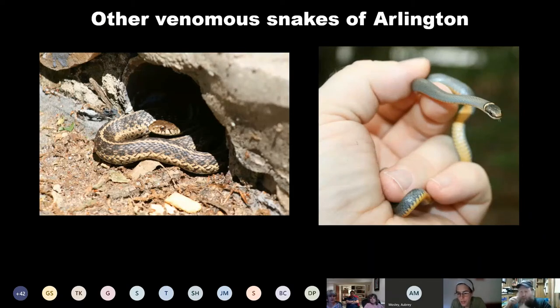Folks are wondering how many species of snake we have in Arlington. I can't say off the top of my head either — it's less than 32. Virginia has 30 native species of which 19 could potentially be found locally, so maybe about two-thirds of those species could be found around here.